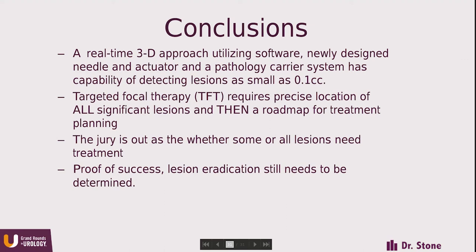In summary, a real-time three-dimensional approach utilizing software, newly designed needles and actuators, and a pathology carrier system has the capability of detecting lesions as small as 0.1 cubic centimeters. Targeted focal therapy requires precise location of all significant lesions and then a roadmap for treatment planning. The jury is out as to whether some or all lesions need to be treated, and the proof of success still needs to be determined. These are not approved devices — they need to be tested, and we need to learn whether lesion eradication can really be done. Once we have the roadmap, we can get to the lesions, but we still need to prove we can eradicate them all.